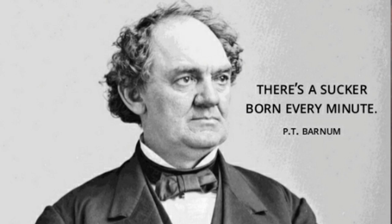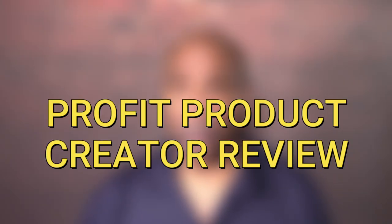Today we're going to do a review of the Profit Product Creator. The great circus promoter P.T. Barnum once said, 'There's a sucker born every minute.' You have to decide if that's you. I've always had a problem when a product creator releases what they call a new product when in fact it's really just a rebranding of an old one.